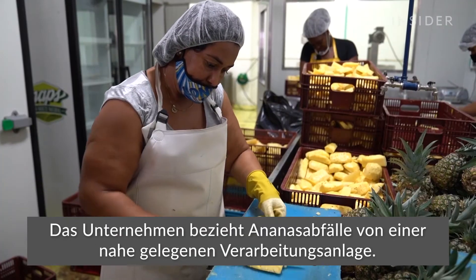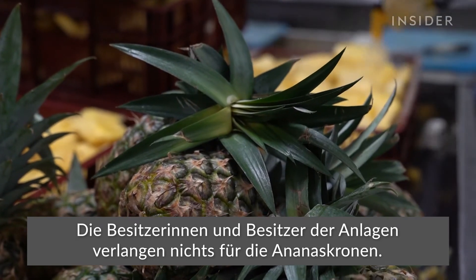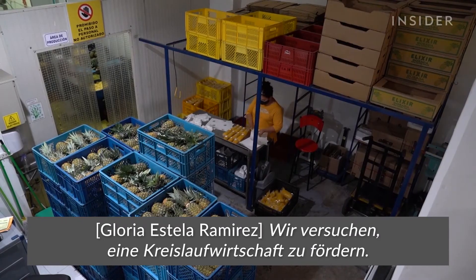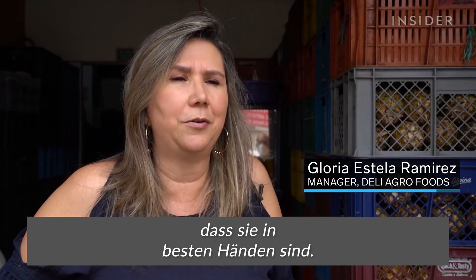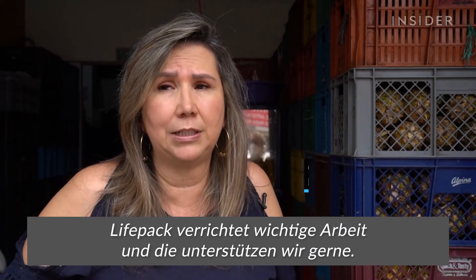LifePack caps its own carbon footprint by working with local suppliers. Its source is pineapple waste from a nearby processing plant, whose owners charge nothing for the pineapple crowns — they're happy that someone is willing to collect their trash for free. What we have sought is to implement circular economy, and the crown couldn't be in better hands. What they do is very important to us.